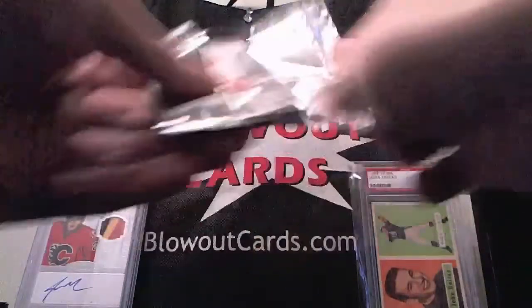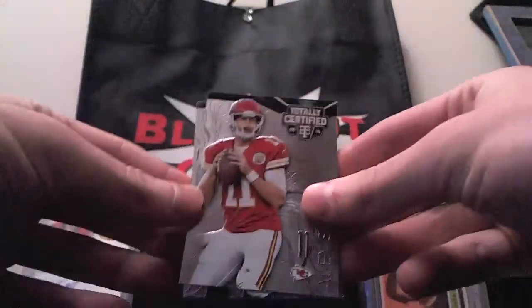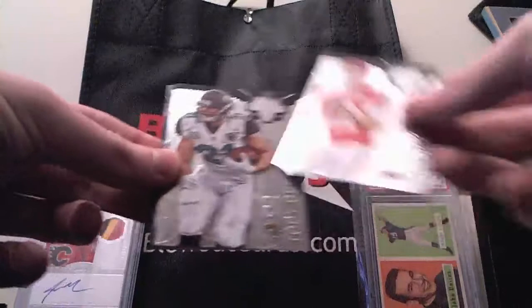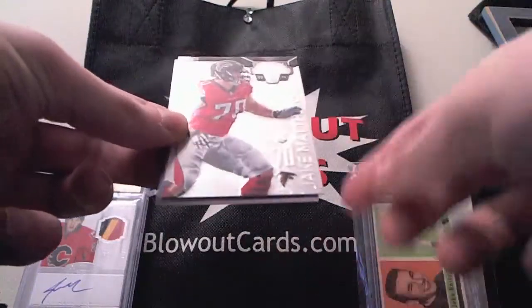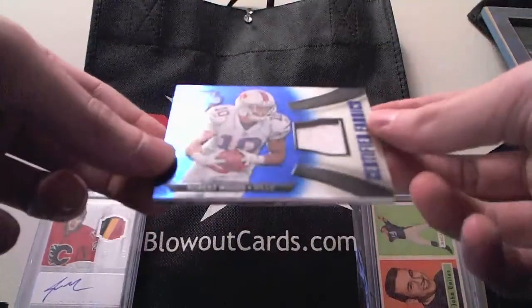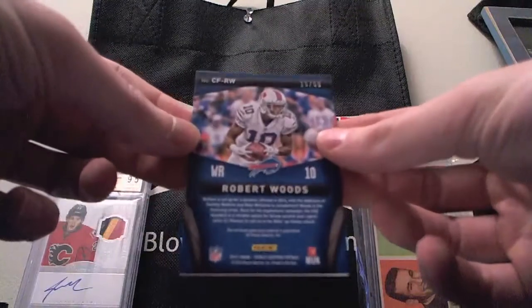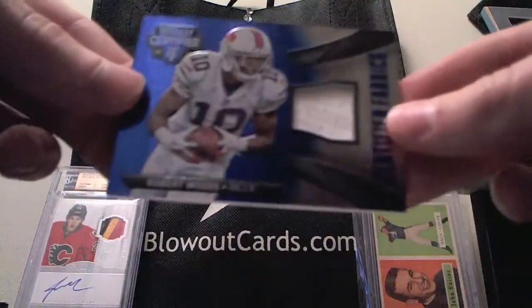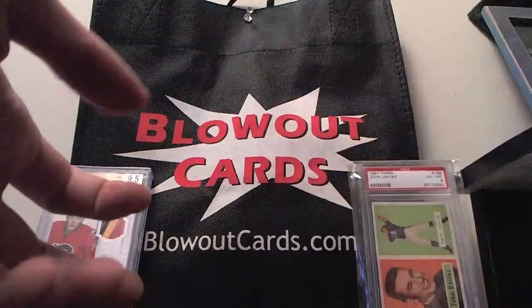Pack number three. We got base of Alex Smith, Toby Gerhart, Pierre Garçon, rookie of Jake Matthews. And our hit — Robert Woods Certified Fabrics, and that is the Blue Parallel numbered 15 of 50. Pretty solid looking card. And our last pack is going to have another autograph.